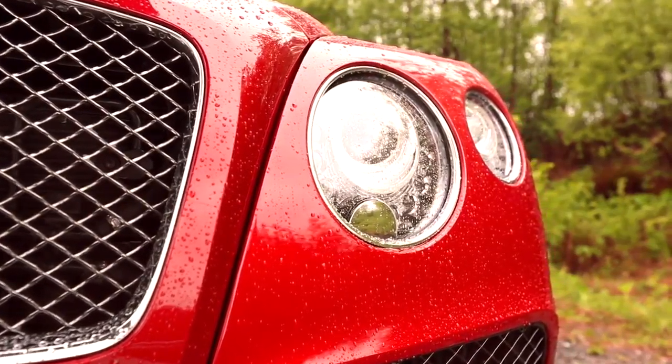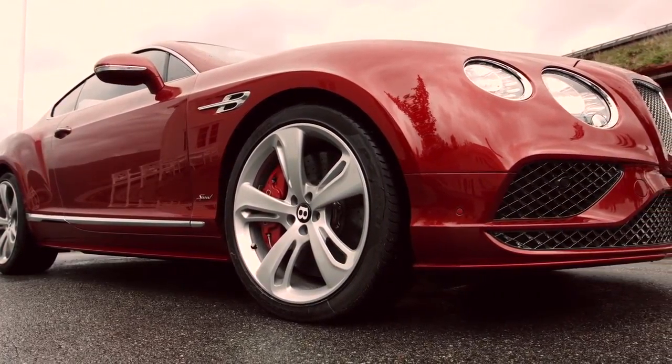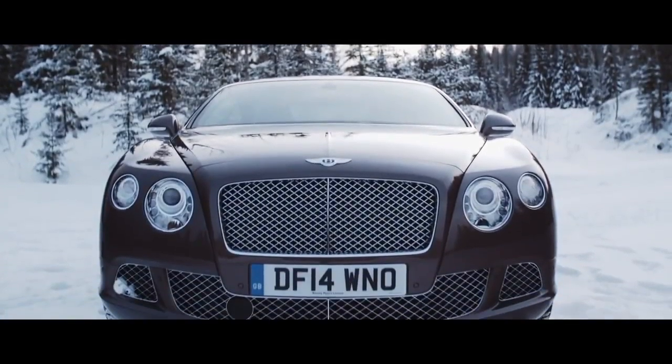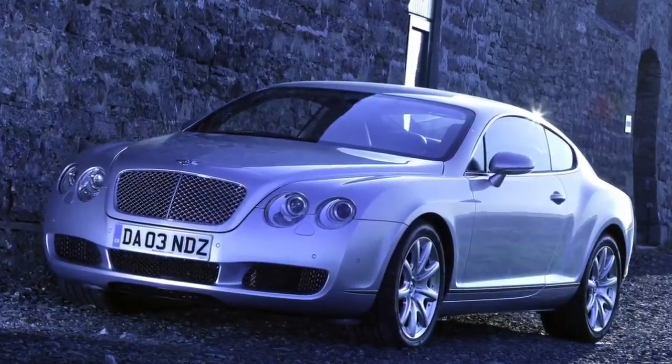The Continental GT was already the bad boy in the Bentley lineup, but these tweaks certainly add an extra bit of snarl to the overall package. The more sculpted look is a welcome departure from the last Continental GT and a huge leap forward from the now dated-looking original from 2003.